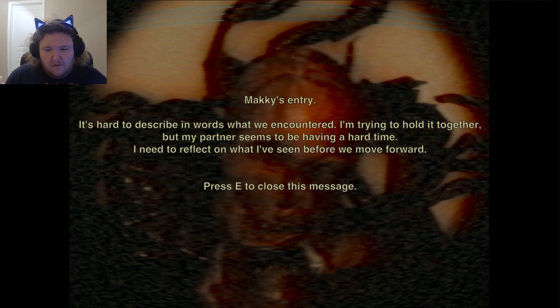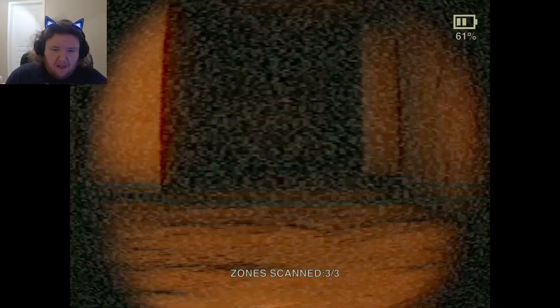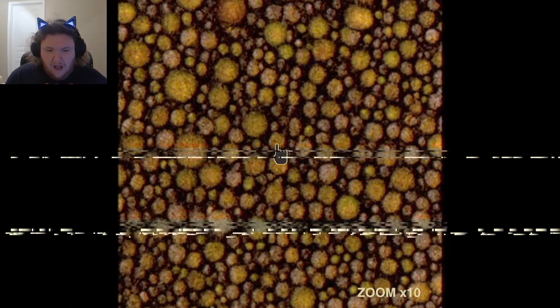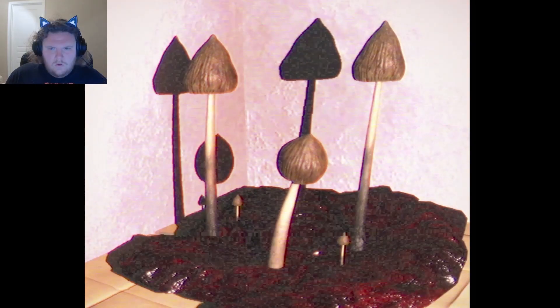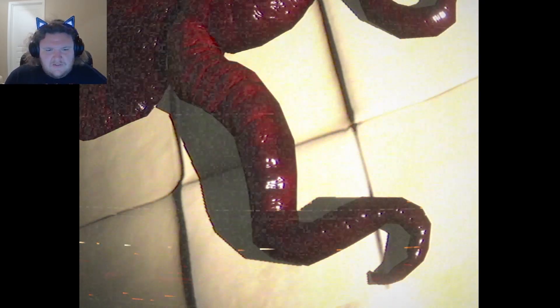It's hard to describe in words what we've encountered. Trying to hold it together, but my partner seems to be having a hard time. I need to reflect on what we've seen before we move forward. That is a human head. How did a human body get down there? What is the black mass stuff growing out of the mushroom? Why is it getting darker? I guess I got a sample of that mass stuff down there — it's moving fast.